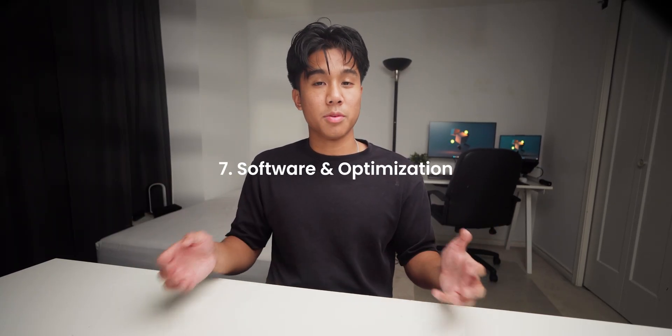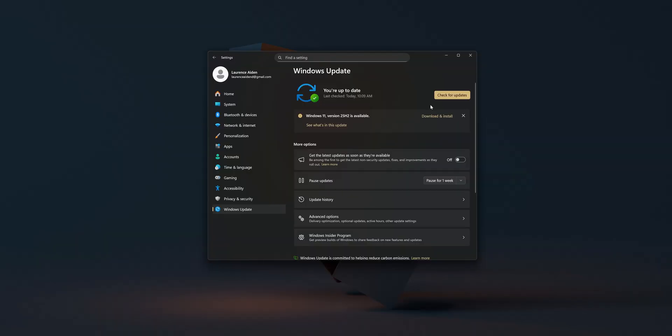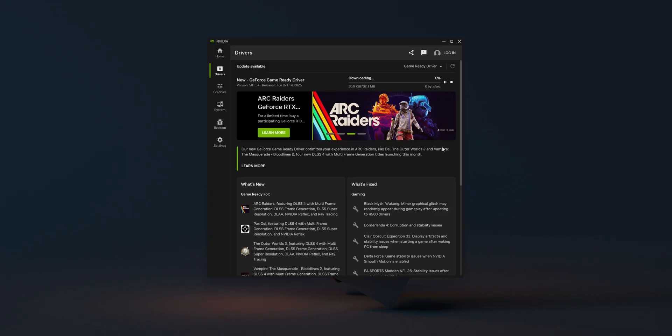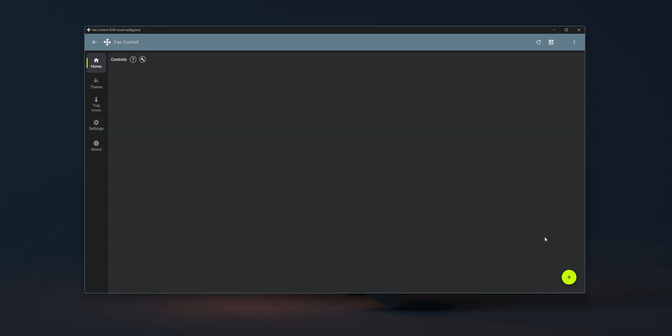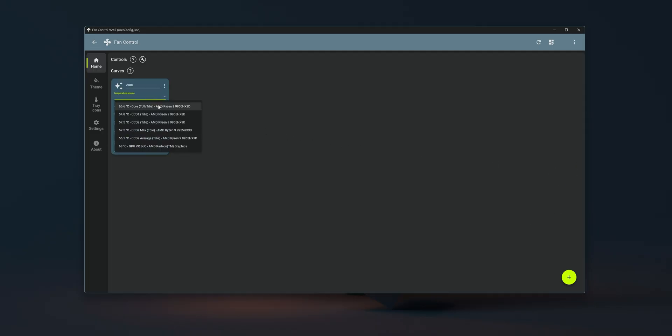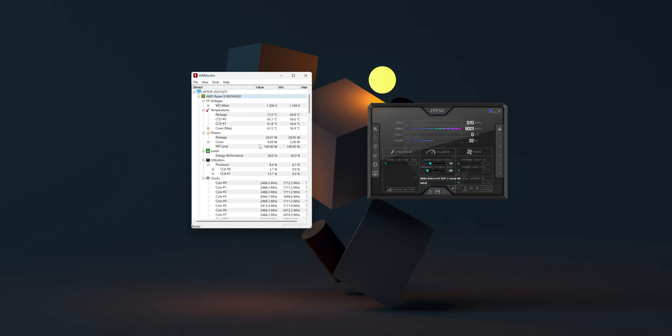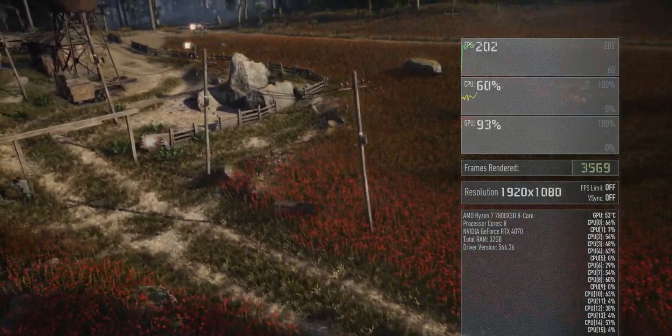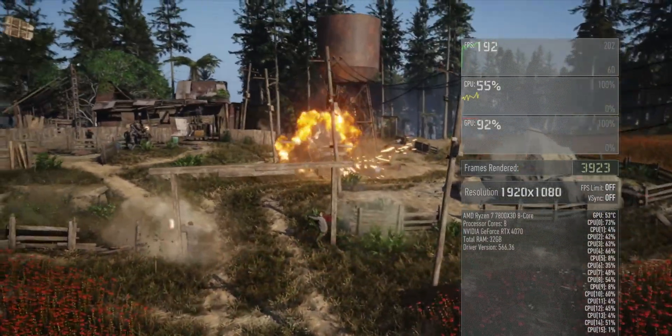Now that your system's ready to go, let's talk step seven: software and optimization. Once your PC is built, don't just install Steam and call it a day — a little bit of setup goes a long way. Always start by updating Windows fully, then install GPU drivers directly from NVIDIA or AMD, never from Windows Update. Update your BIOS to the latest stable version, enable XMP or Expo to unlock your RAM speed, and adjust your fan curves for quieter operation. I also install tools like HWiNFO or MSI Afterburner to monitor temps and performance. These small steps make your PC faster, quieter, and more reliable — and they don't cost a thing.